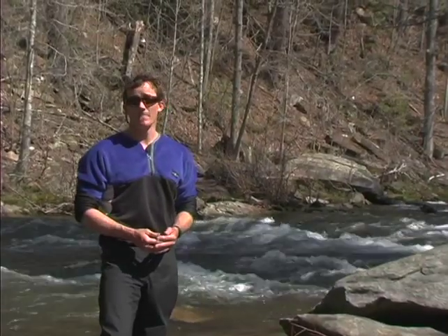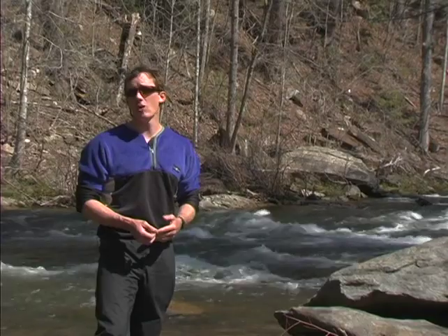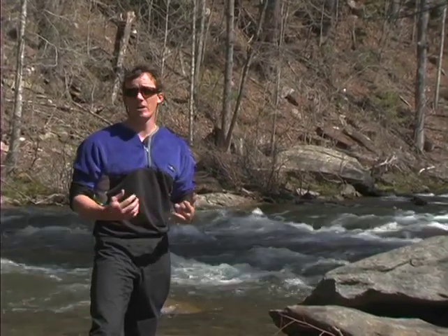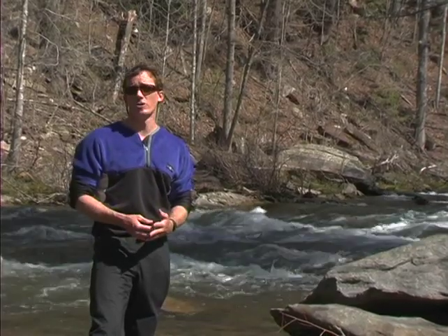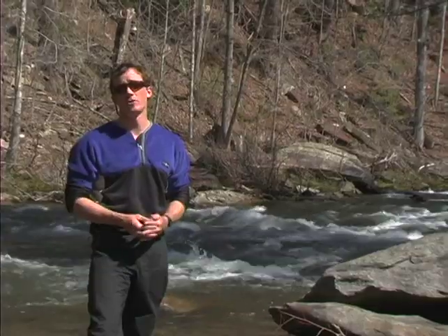In a class six rapid, these rapids are rarely run and usually by teams of experts using all possible safety precautions from the bank. A lot of times, a class six rapid will only be run occasionally at optimum water conditions, not necessarily something you just bomb into day after day once you're familiar with it.